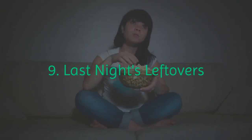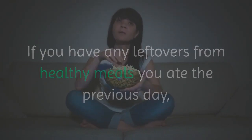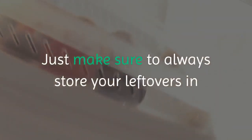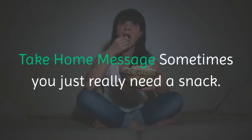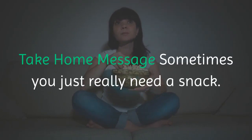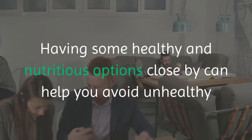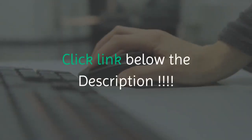9. Last Night's Leftovers. If you have any leftovers from healthy meals you ate the previous day, you can eat some of those leftovers as a snack. Just make sure to always store your leftovers in the refrigerator to keep them from spoiling quickly. Take home message: Sometimes you just really need a snack. Having some healthy and nutritious options close by can help you avoid unhealthy and fattening alternatives.